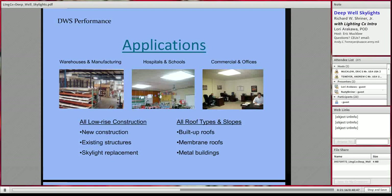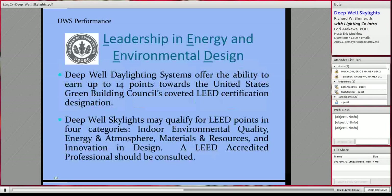The applications for deep well skylights are numerous — any low-rise, single-story construction, whether new construction, existing structures, skylight replacement, smoke vent replacement, or any type of roof: built-up roofs, membrane roofs, metal buildings. They can be put just about anywhere. Importantly, they are a very good source of LEED points — up to 14 points toward the Green Building Council's LEED certification program. We highly recommend a LEED consultant to analyze each building, but there are opportunities in indoor environmental quality, energy and atmosphere, materials and resources, and innovation in design.